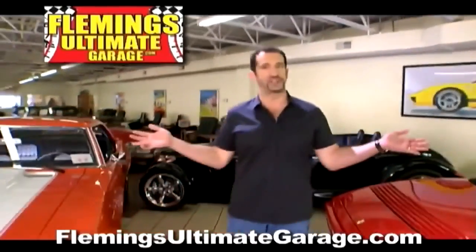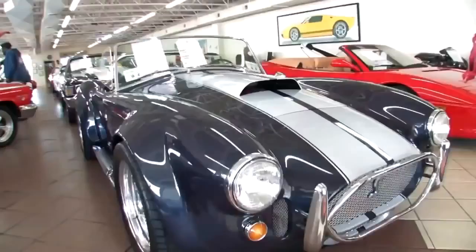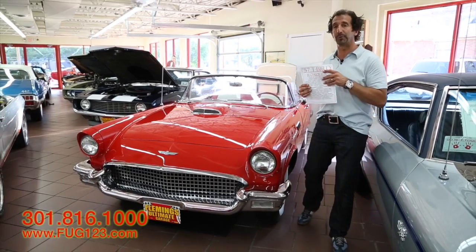Hi, I'm Tony Fleming, and this is Fleming's Ultimate Garage. Thanks for checking in with us today. We're checking out a '57 T-Bird Roadster.